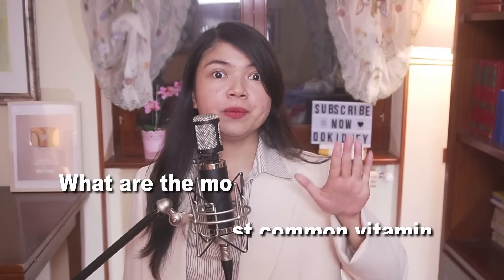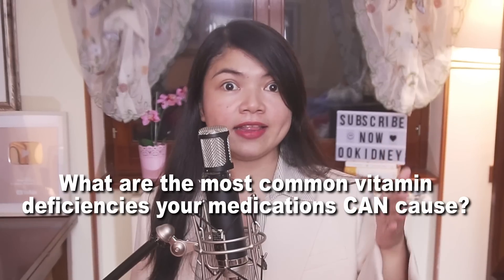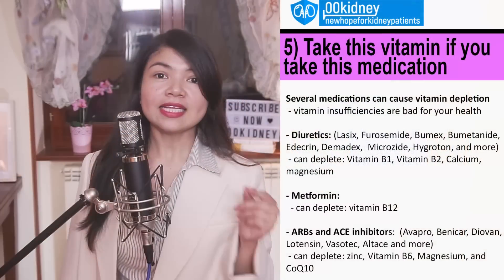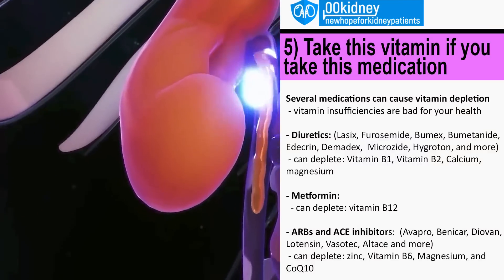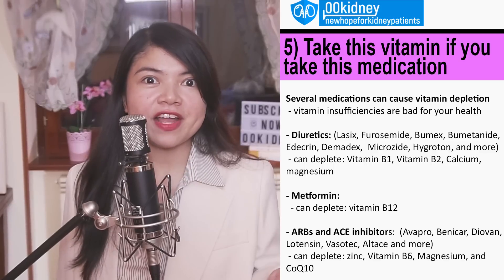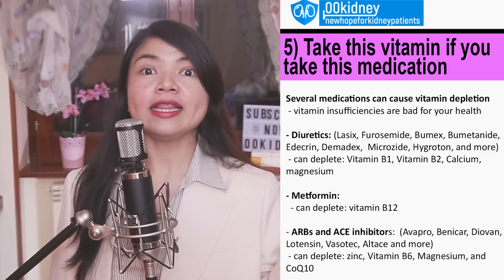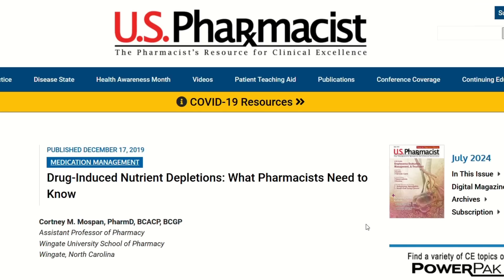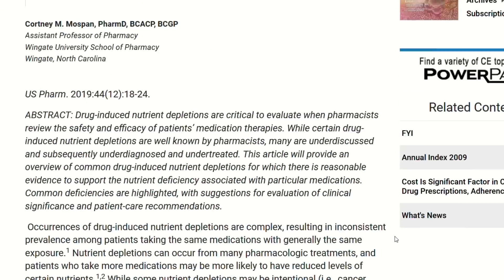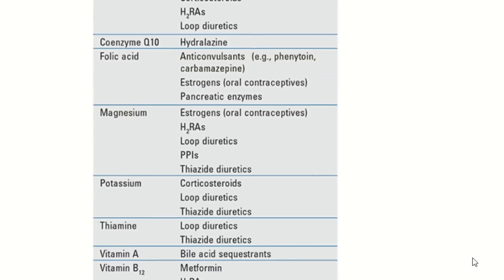What are the most common vitamin deficiencies your medications can cause? Let's talk about diuretics first — or as I like to call them, the P-more pills. These are very often prescribed to CKD patients, and despite being considered pretty safe, they can deplete your body of a long list of crucial micronutrients.